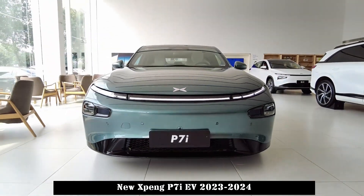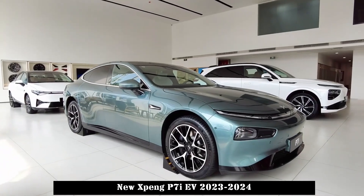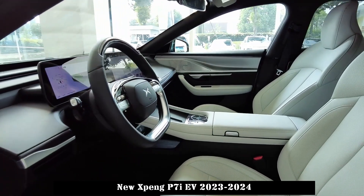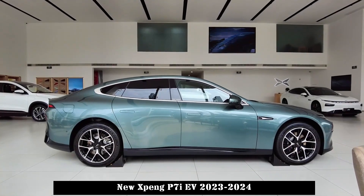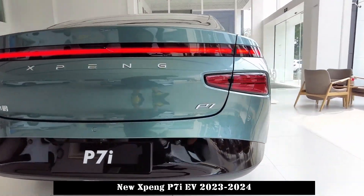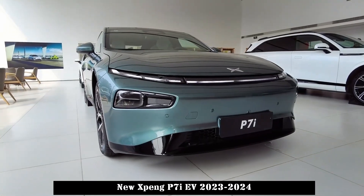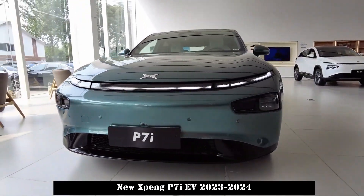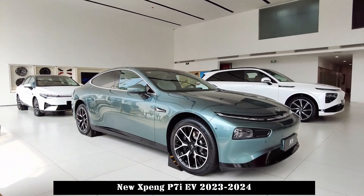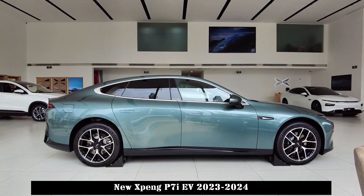In terms of looks, the Xpeng P7i hasn't changed much from previous models. The front of the car is built with a family design and the overall lines are relatively smooth. The visual effect is more futuristic and also favors a light language aesthetic. Xpeng's logo is located on the edge of the hood, while the Xiaopeng G6's logo is integrated with the light strip. The large area darkening process on the lower part of the front also adds a sporty atmosphere.